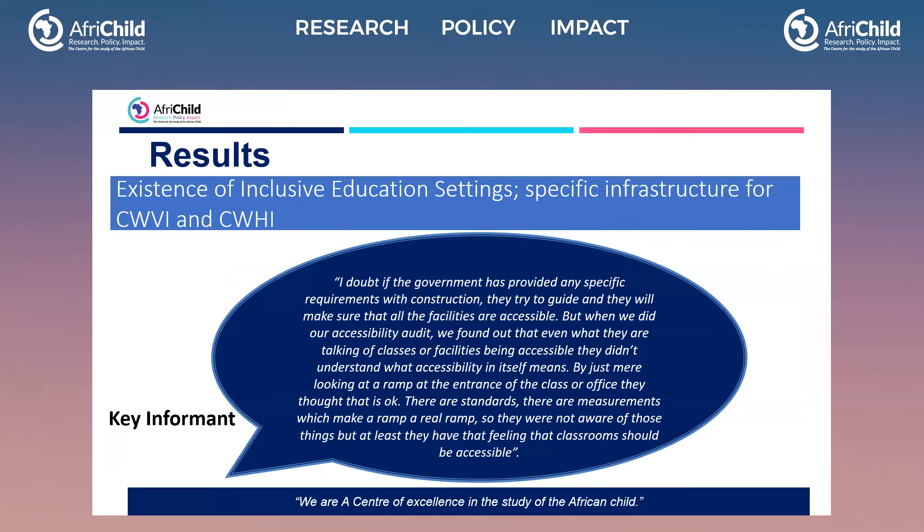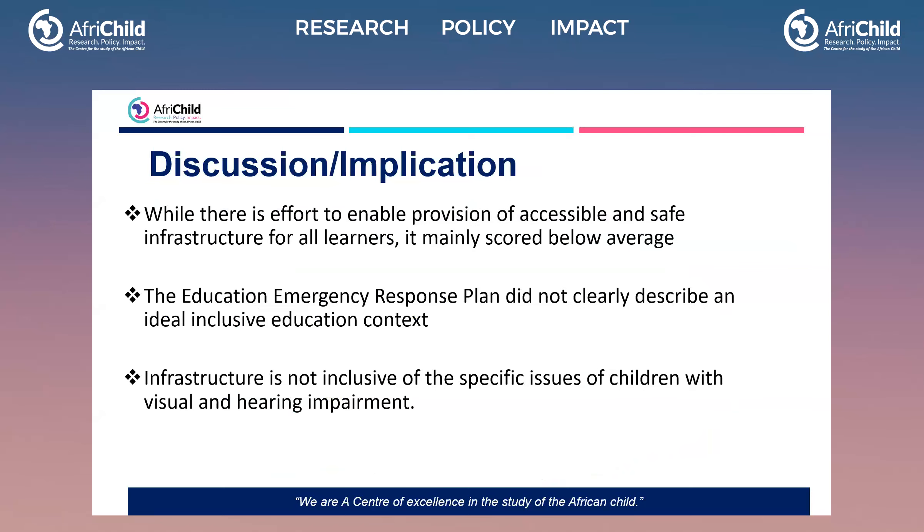We got crucial information from a key informant on the existing inclusive education setting: 'I doubt the government has provided any specific requirements for construction — they try to guide and ensure facilities are accessible. But when we did the accessibility audit, we found that even what they were talking about — classes or facilities being accessible — they didn't understand what accessibility itself means. By just seeing a ramp at the entrance of a class, they thought that was okay. They were not aware of the standards and measurements that make a ramp a real ramp.'